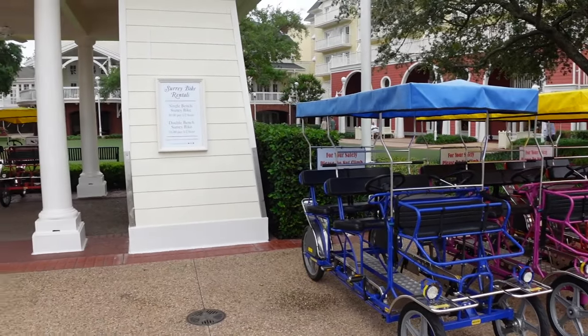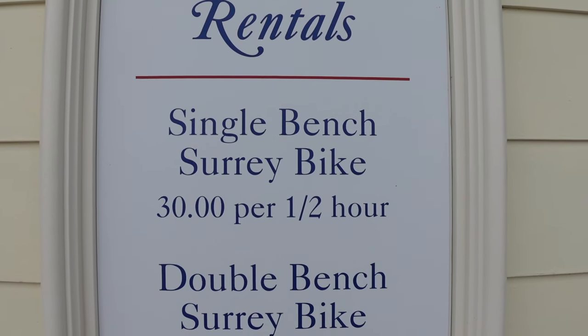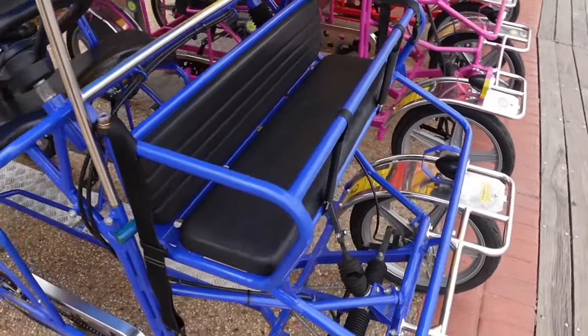If you guys haven't rented Surrey bikes, definitely check it out — it is so much fun. My family and I had such a ball riding these things around. You don't have to be staying here to rent a Surrey bike — anybody can, you just fill out some paperwork, takes about 10 minutes. My family did it when we were staying at Saratoga Resort. We actually had a problem where the steering was a little faulty, so we rode off the road in pouring rain, which just added to the fun. A single bench Surrey is $30 per half hour, double bench is $35 per hour, and you can fit three people per bench.